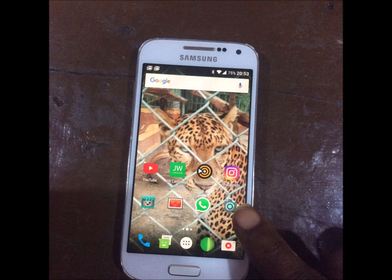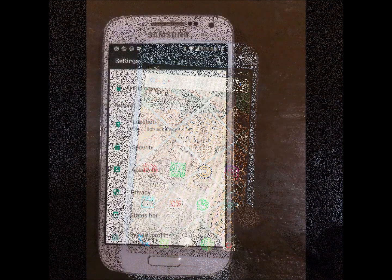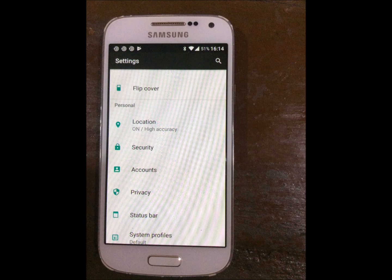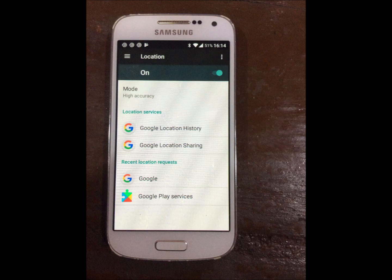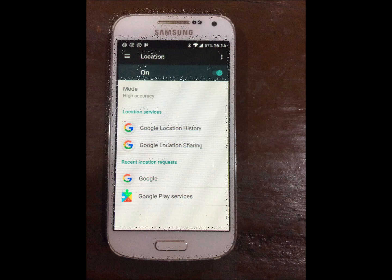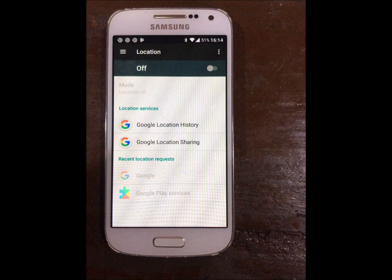So you're going to start out at Settings, of course. Once you get to Settings, you're going to scroll down until you find Location. Location should be on. Then what you're going to do is switch Location off — click on Location and see the green button at the top? Switch that off.